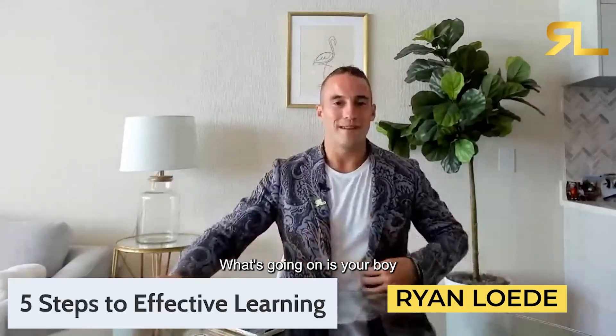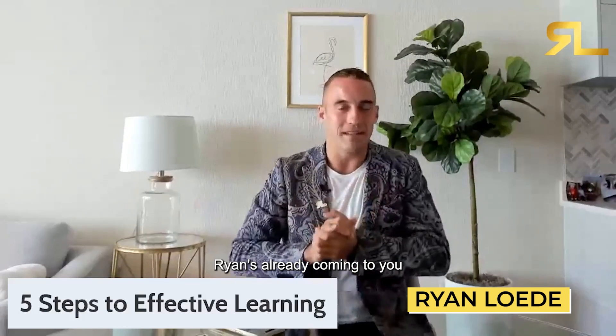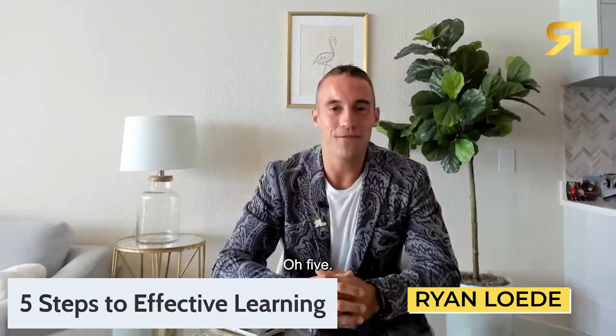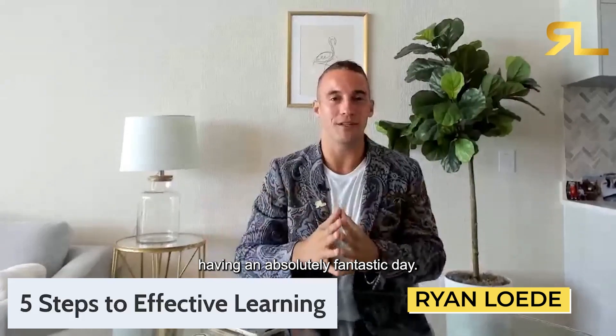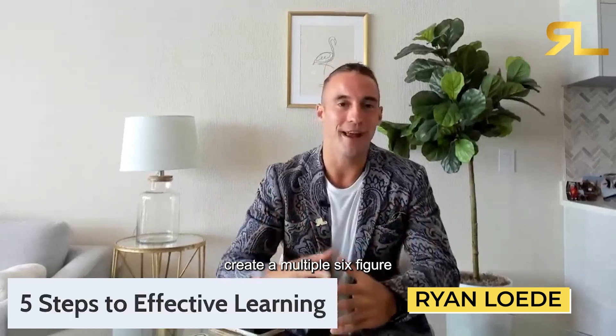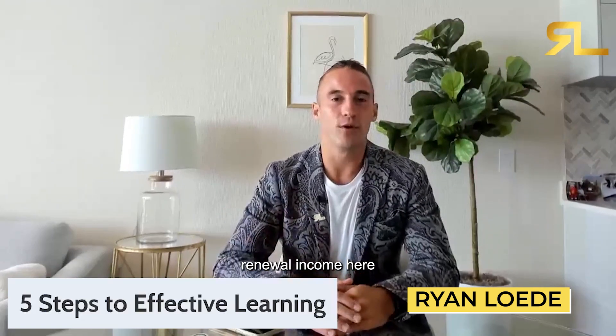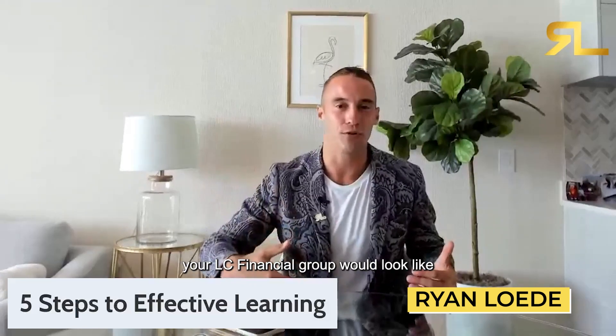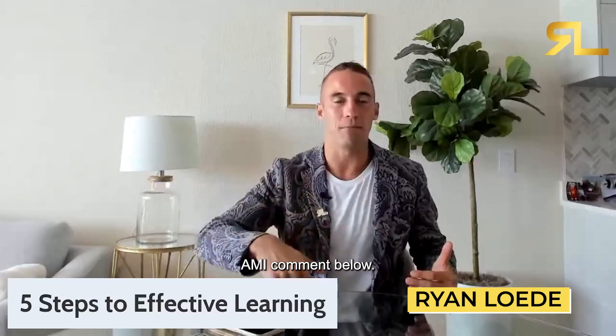What's going on, it's your boy Ryan Lody coming to you once again from the good old 305. Hope everyone's having an absolutely fantastic day. My name is Ryan Lody, building a nine-figure insurance agency and helping everyday Americans create a multiple six-figure renewal income here at LC Financial Group. If you want to learn more about partnering with us, DM me, comment below, or reach out to any of our partners.